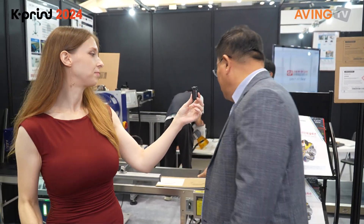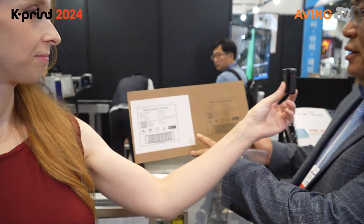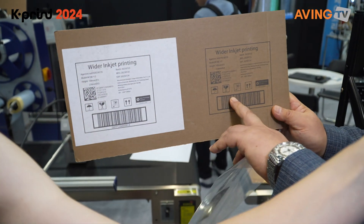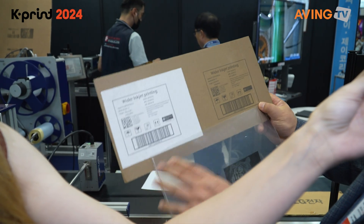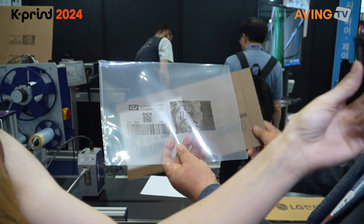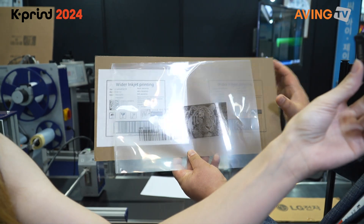The printer is used in the production line. As you can see, on the package, it can print directly onto the label itself — printing directly from the production line. Previously, printing was only possible with the machine on materials like plastic or film, but now it's the main tool to be able to print directly.